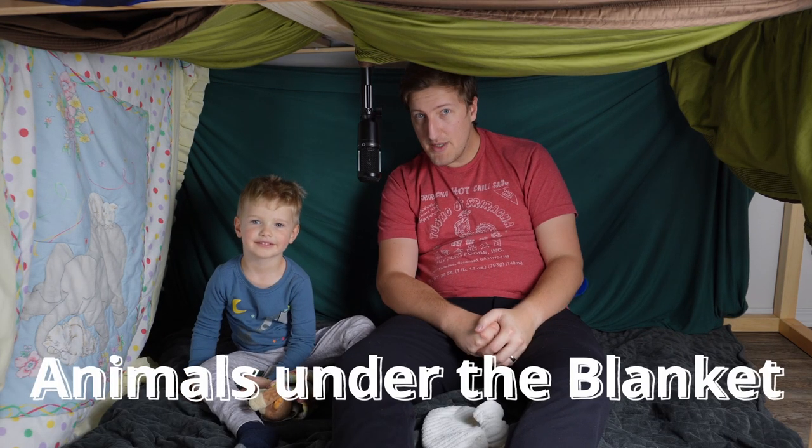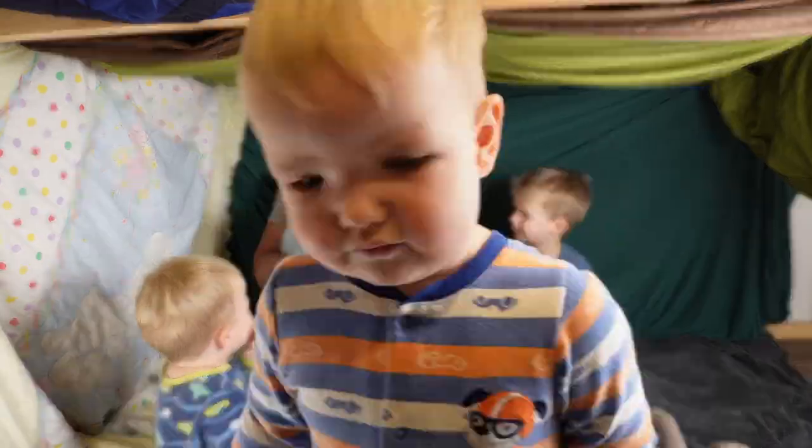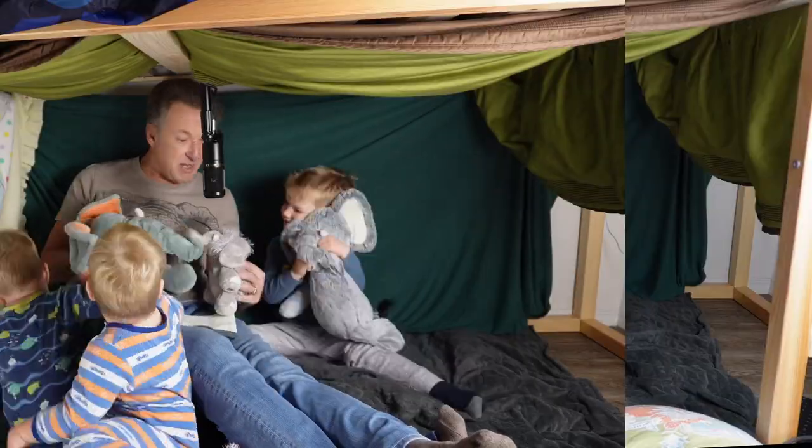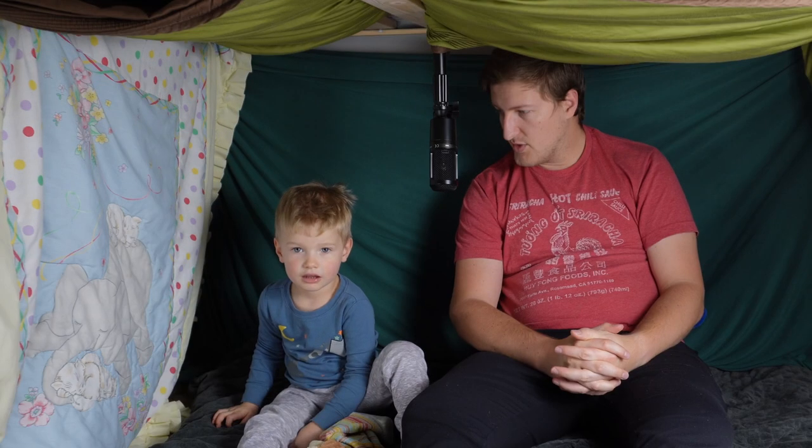Welcome to Animals Under the Blanket. Today we're talking about the letter E. In the last episode we had my dad come and talk about elephants, which is his favorite animal, and he shared that so nicely with Joshua.